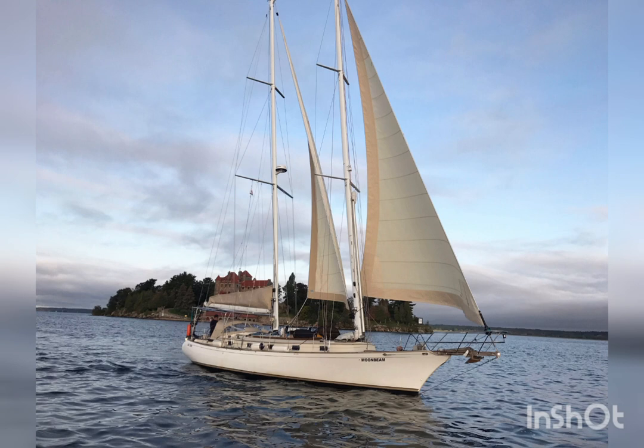A stunning 45-foot Shearwater day-sail schooner designed by Dudley Dix and built in Cape Town, South Africa. The owner must sell for health reasons and he is thinking that a South African might like to bring her home. She is offered for 168,000 US dollars, which is 3.2 million rand.